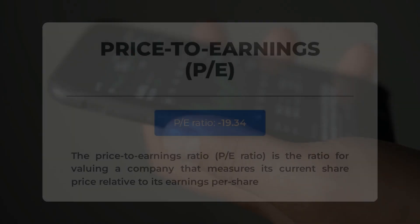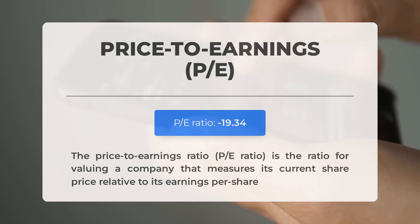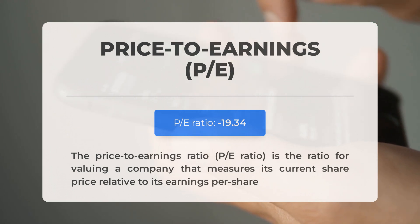Before diving into possible good trading levels, let's cover some essential fundamental data. The price-to-earnings ratio (P/E ratio) measures a company's current share price relative to its per-share earnings. A negative P/E ratio means the company has negative earnings — it is losing money. Consistently negative P/E ratios may signal insufficient profit and possible bankruptcy risks. The next earnings report for Q3 2023 is expected on November 6, 2023.